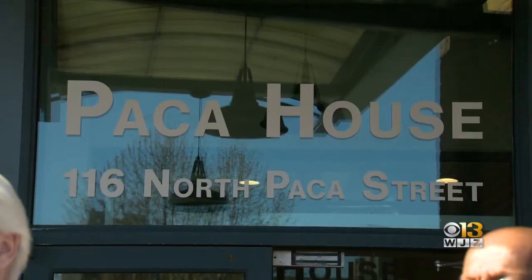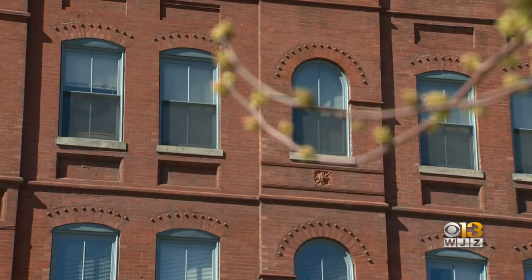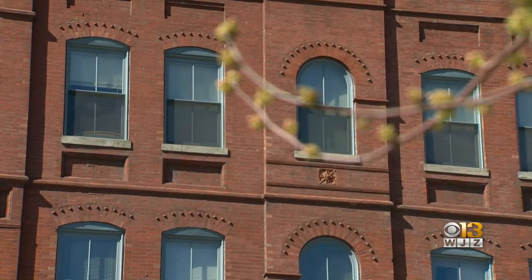This is for our veterans — people who served our country in the military, who found themselves down and out. The 92-unit Pack House is now ready for some of Baltimore's most vulnerable veterans and the homeless.